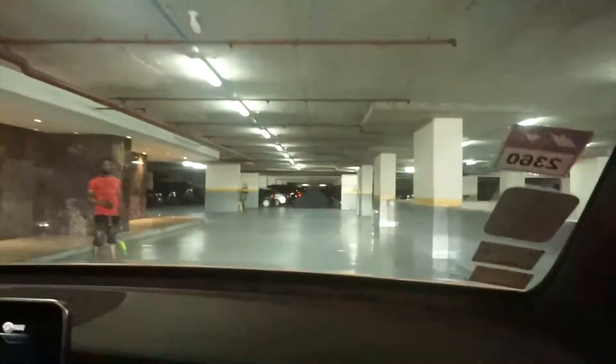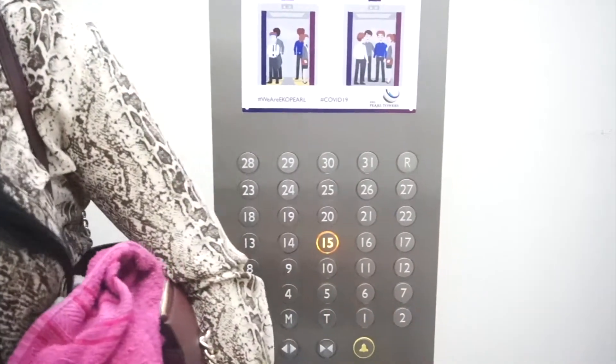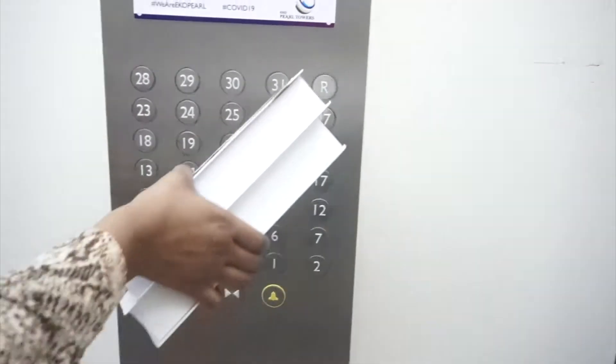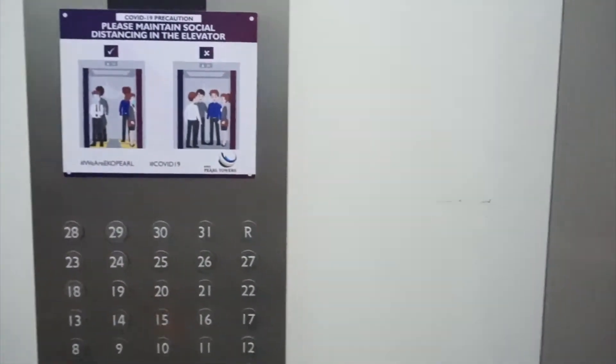Okay so we're in the parking lot — it's an underground parking so it's always going to be a bit dark. So we've arrived and as you can see, Eco Pearl has 31 floors. We have the basement, the ground floor, mezzanine floor, then the first through 31st floors, and the rooftop. They're also respecting COVID-19 protocol.